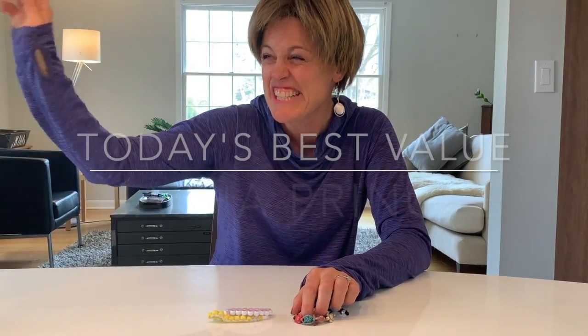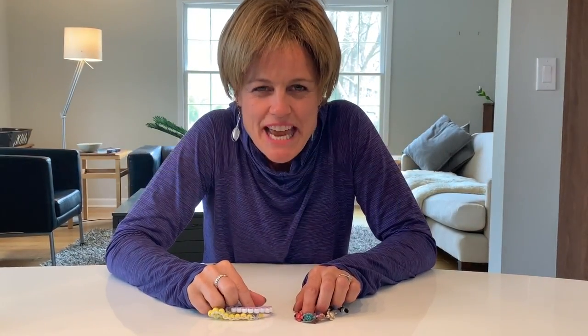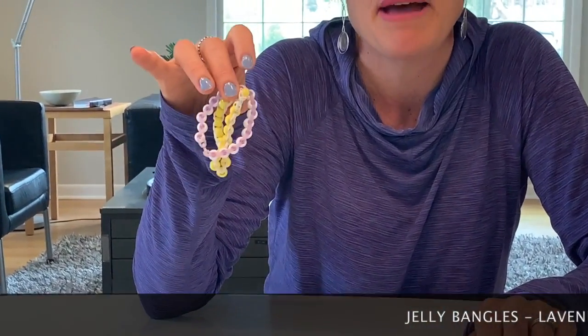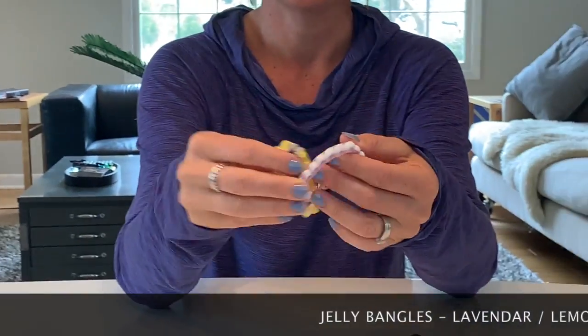Hey guys, I'm Sasha Pringle. I am so glad to be here today with you. Today's special value, the TSV of the day: jelly bangles! What does it go with more than jelly bangles? Check this out!